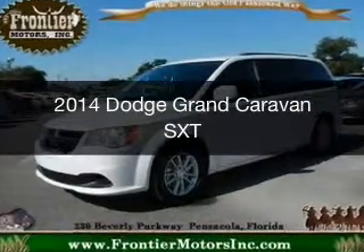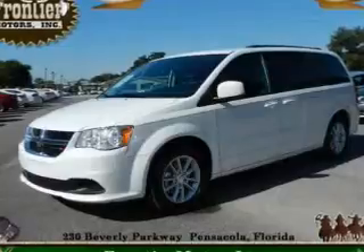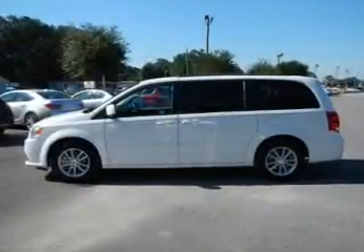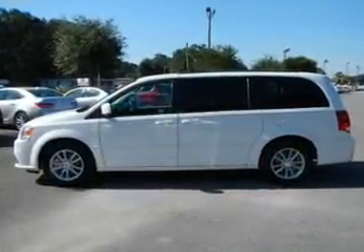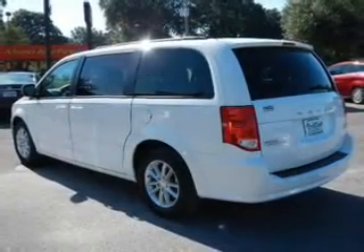This is a used 2014 Dodge Grand Caravan. It's powered by front wheel drive, a 3.6 liter 6-cylinder engine, and an automatic transmission.